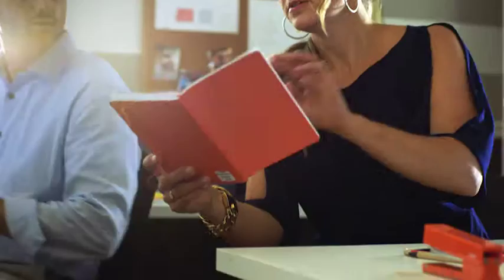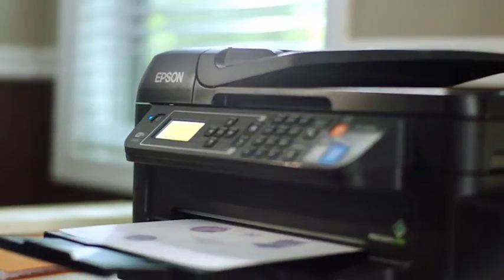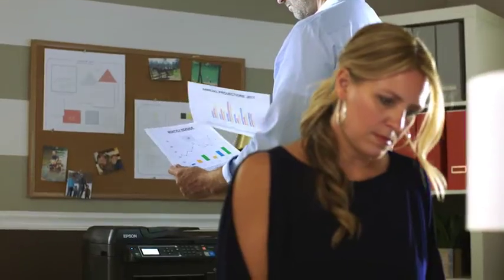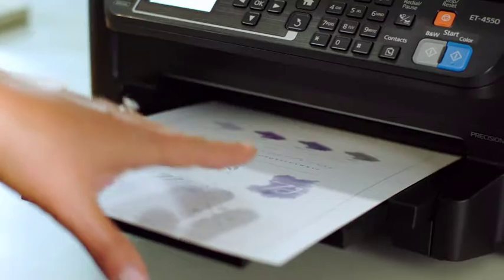Work doesn't stop at the office. My husband and I both bring plenty of it home. We basically live by our printer, which could get expensive, but with up to two years of ink in the box, we don't have to worry about slowing down to replace cartridges.